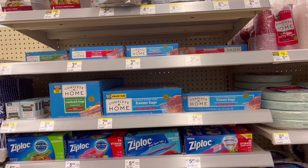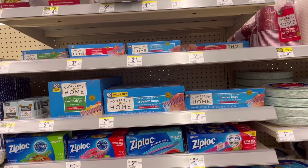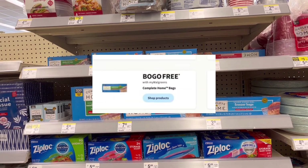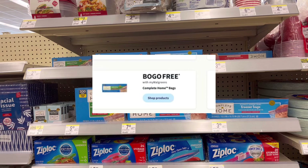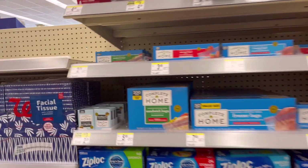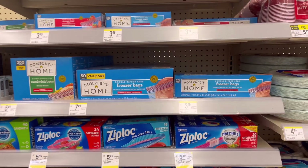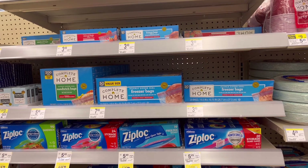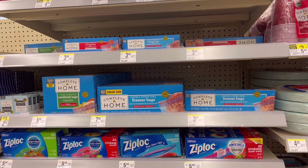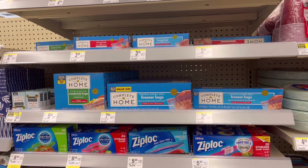I am here in front of the complete home storage bath section because we are waiting for this sale, guys. It's not as good as before but it is buy one get one free. They raised up in price — they are $2.99 and some, like this one, is $2.79. My store is not tagged yet; it's too early and they did not put the tags yet. I'm just gonna show you guys these deals because I wanna use some of my registered rewards that are expiring today.